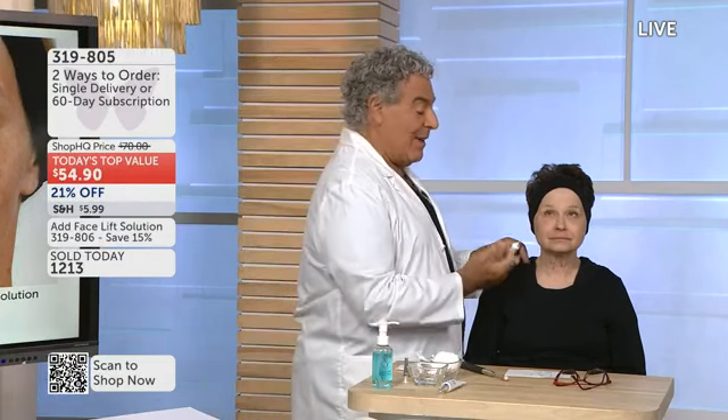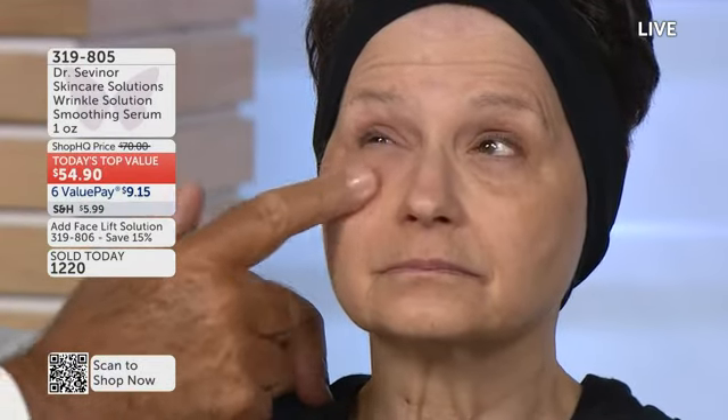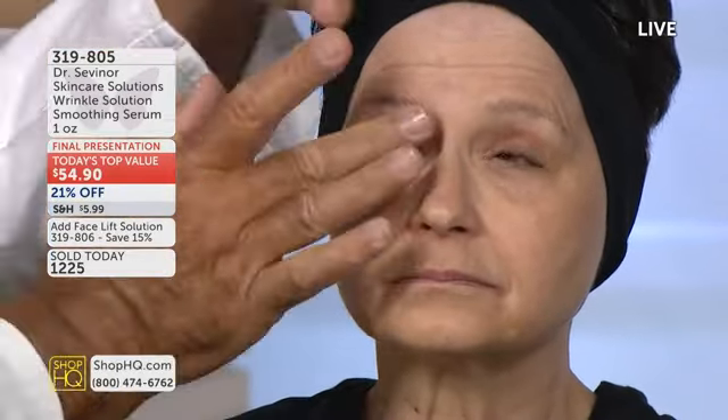Pat has some dark circles on the lower lids, puffiness, and crow's feet, so let me start there. All you do is apply and spread. It goes on a clean, dry face with no other products when you apply Wrinkle Solution. Most products that give you instant gratification are used only on the lower eyelid, but I'm going to try to lift Pat's upper eyelid as well. My product can be used on all areas you want to target regarding aging — it may be the 11 lines, it may be the forehead lines.